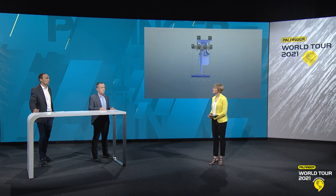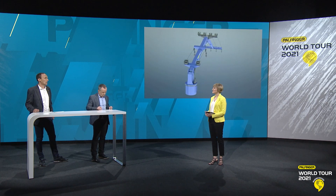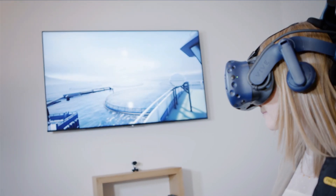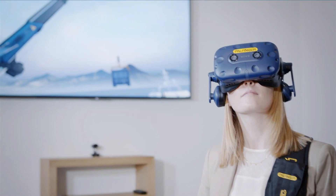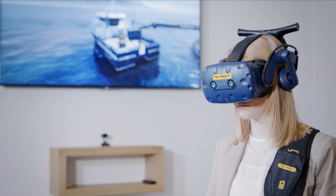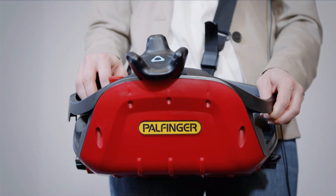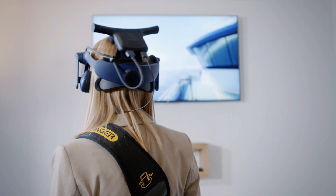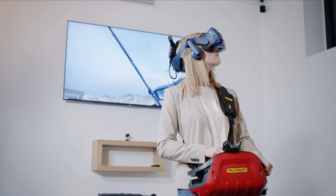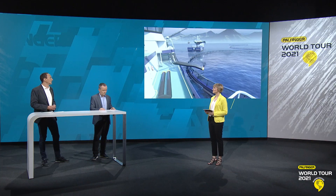We always keep safety at the top of the priority list. One example is our virtual reality solution: a specifically developed fish farming simulator that allows an almost real feeling of operating cranes on board a live fish carrier. It's not only fun — it also supports projects at an early stage by visualizing the cranes in different positions, and it can be used for operator training and holds other future possibilities. You can operate both the knuckle boom crane and the two-winch telescopic crane, and carry out a small mission. We hope to soon invite customers to our facility in Austria or an exhibition to experience this simulator.